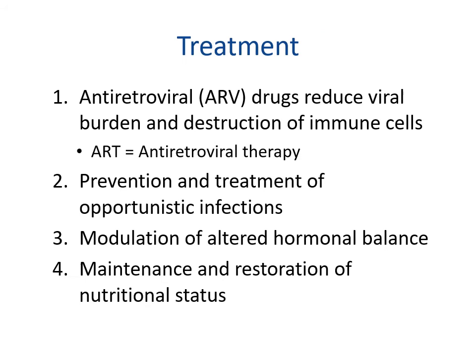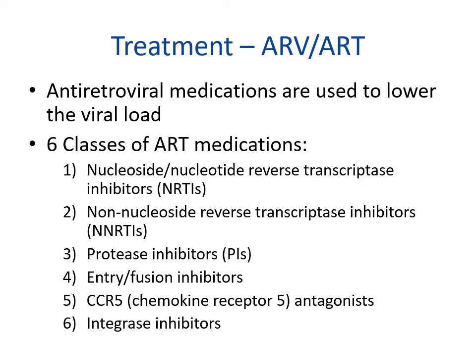Treatment of HIV includes antiretroviral drugs to reduce viral burden and destruction of immune cells, prevention and treatment of opportunistic infections, modulation of altered hormonal balance, and maintenance and restoration of nutrition status. There are six classes of antiretroviral therapy: nucleotide or nucleoside reverse transcriptase inhibitors, non-nucleoside reverse transcriptase inhibitors, protease inhibitors, entry or fusion inhibitors, chemokine receptor 5 antagonists, and integrase inhibitors.